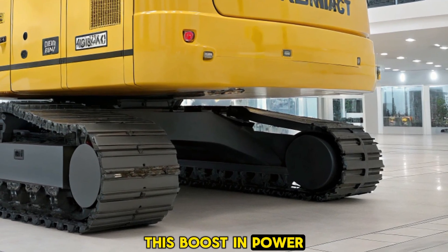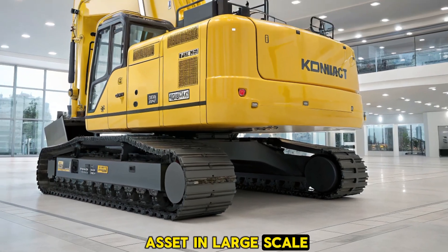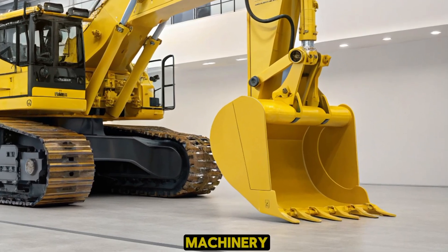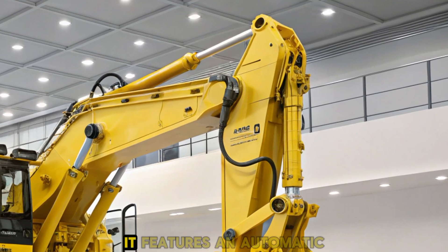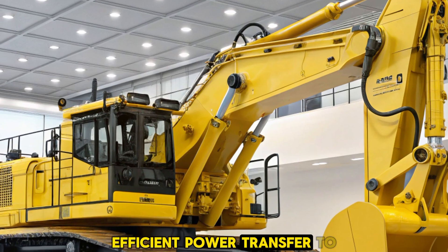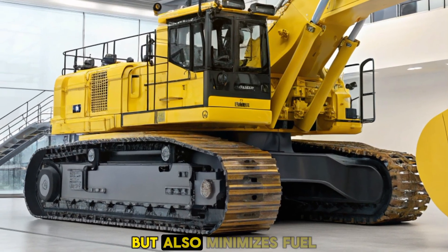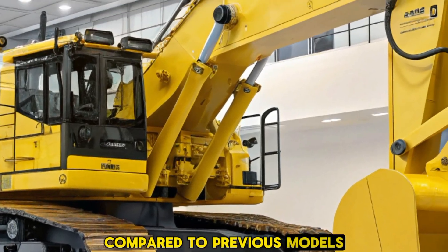This boost in power enhances overall productivity, making it a valuable asset in large-scale operations. Fuel efficiency is a critical factor in heavy machinery, and the D475A8 doesn't disappoint. It features an automatic lock-up torque converter that ensures efficient power transfer to the drivetrain, enhancing production while minimizing fuel consumption — achieving up to a 10% reduction compared to previous models.